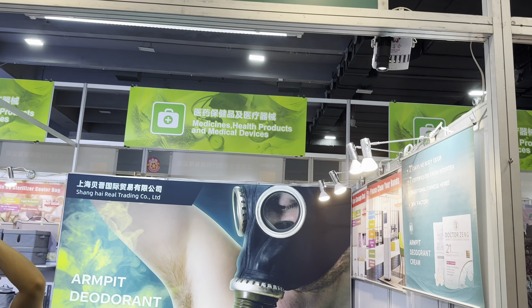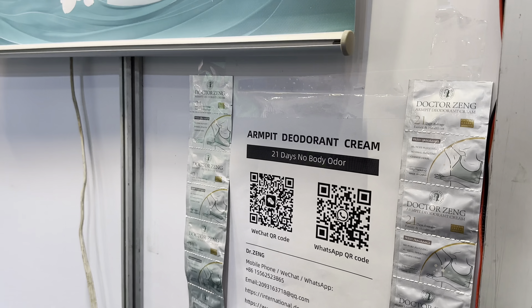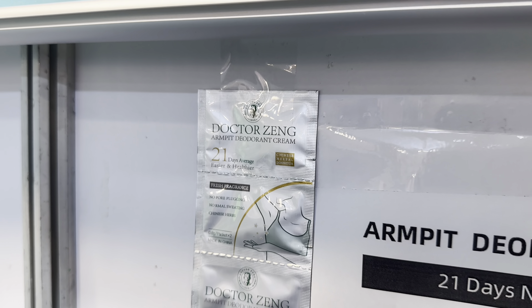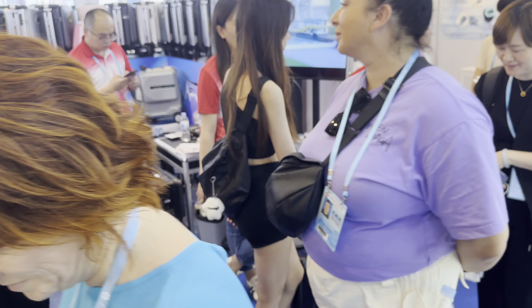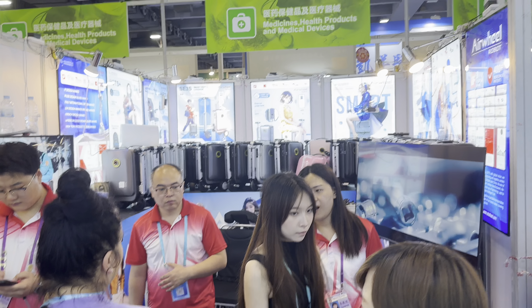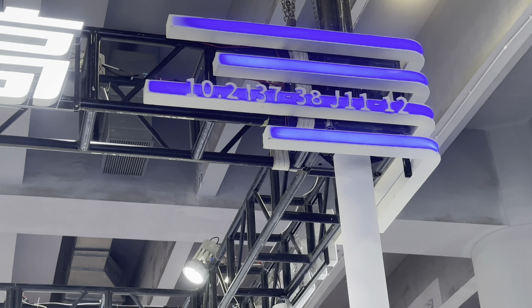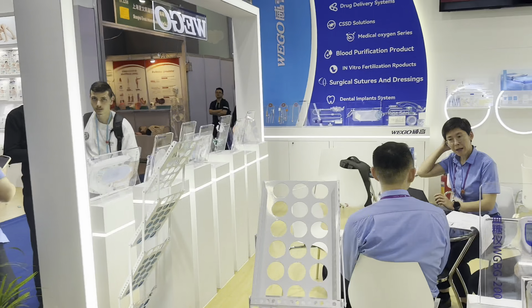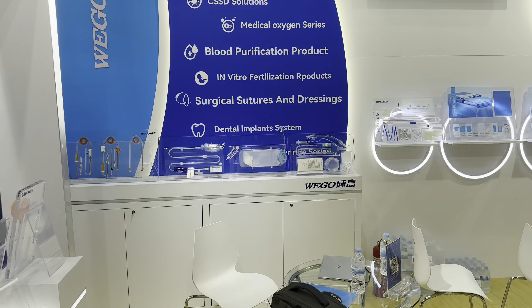I came across a company from Dr. Chen that has a kind of armpit odor treatment — you use it for 21 days and absolutely no smell from your armpit. Here we also have a company for moving hop bags that you can sit on and move around — very popular worldwide. We also have company Wengo with a blood transfusion system and drug delivery products.